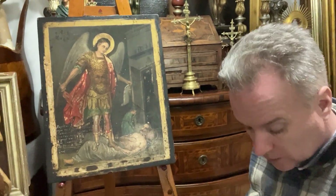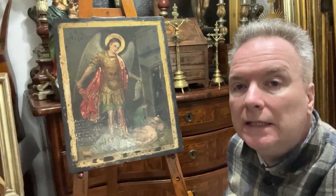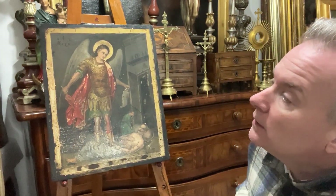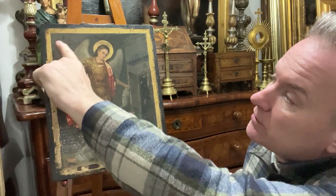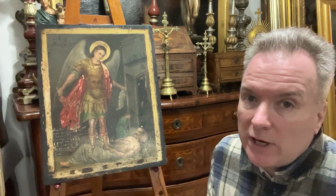We're in Malta and we're going to look at an icon. This icon is identifiable because it has Greek text — it's a Greek Eastern Orthodox icon.